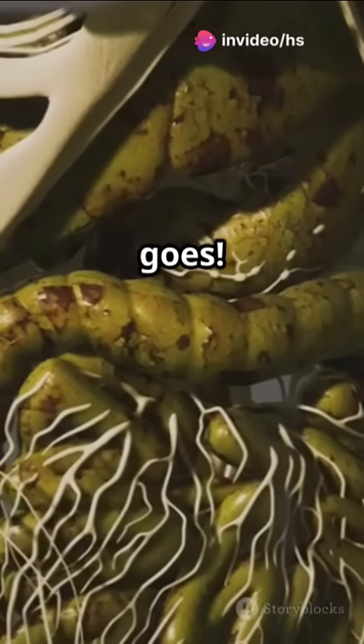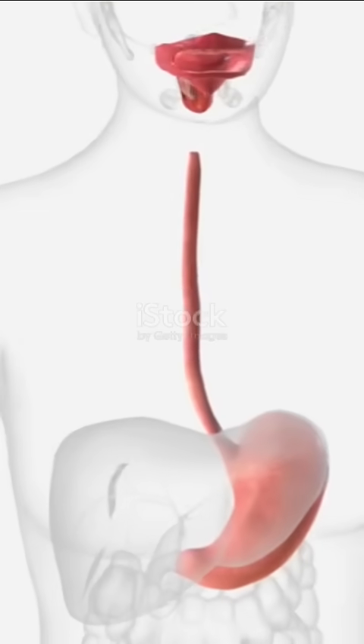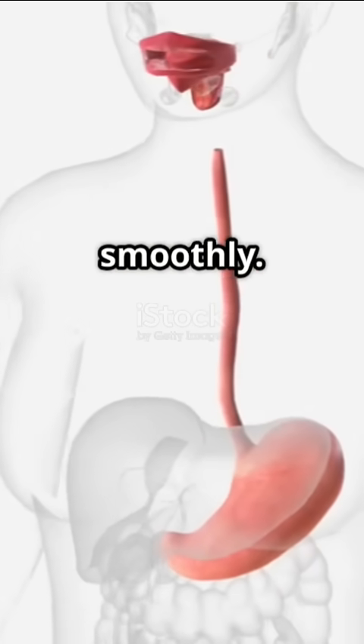Next, down the esophagus it goes. This muscular tube contracts in waves, pushing the bolus towards your stomach. It's a wild ride as your body works to keep things moving smoothly.